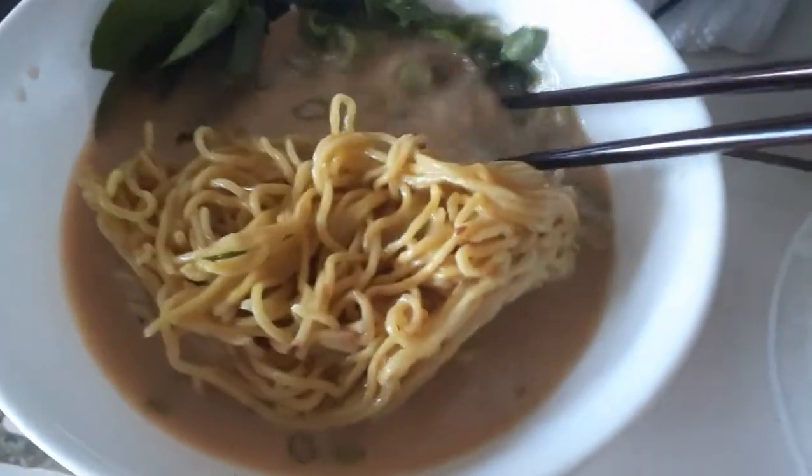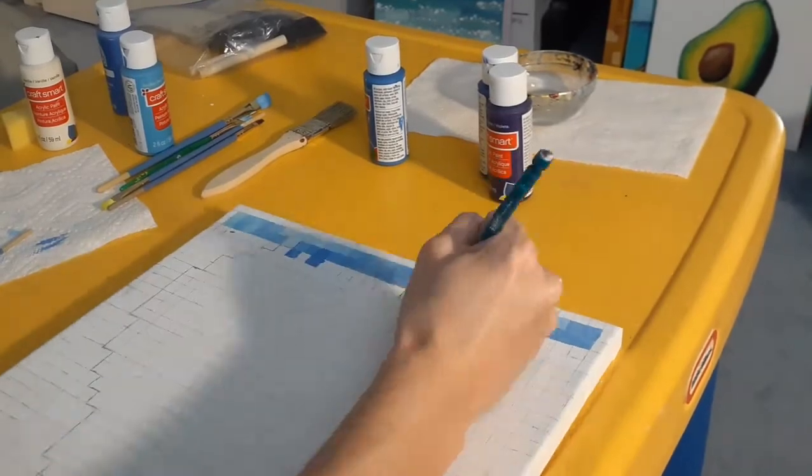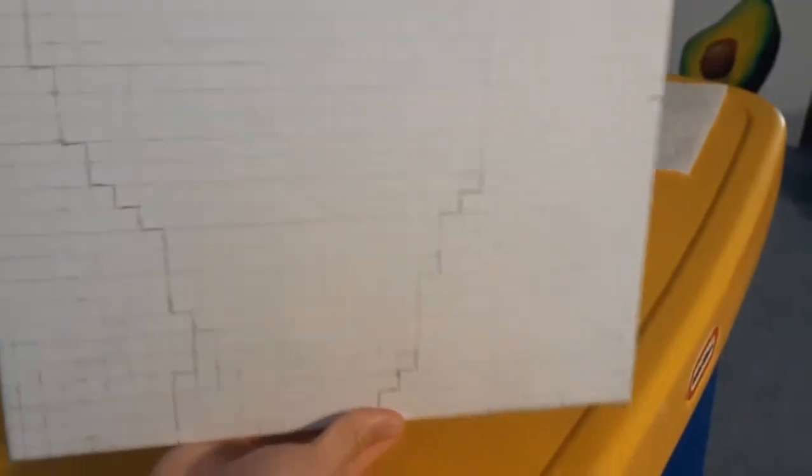Luckily I got myself some delicious ramen, and I had been wanting ramen for so many weeks in quarantine and I'm so glad I got some. After doing some of the background, I was kind of like, okay, it's just too many blues. So I lined up the skull — I kind of wanted to skip the background and just work on the actual skull.